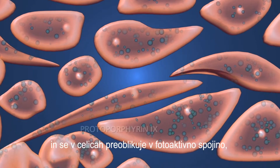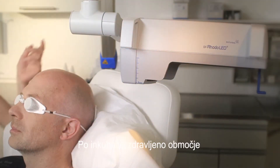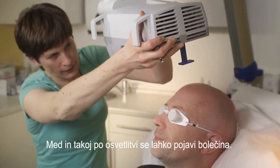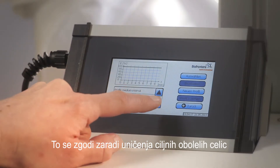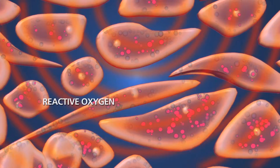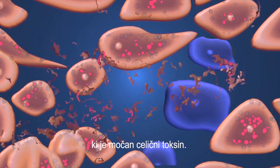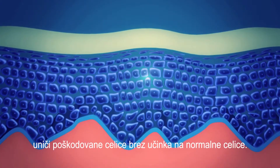Here the transformation into the light-activated agent called protoporphyrin 9 will take place. Afterwards, the area is exposed to a cold LED red light lamp for about 10 minutes. There may be some pain during and shortly after the exposure phase. This occurs because of the targeted destruction of the diseased cells — it indicates that the therapy is working. The interaction of protoporphyrin 9 with the light energy produces reactive oxygen, which is a powerful cytotoxin. This process, which is known as the photodynamic effect, kills the damaged cells without affecting normal cells.